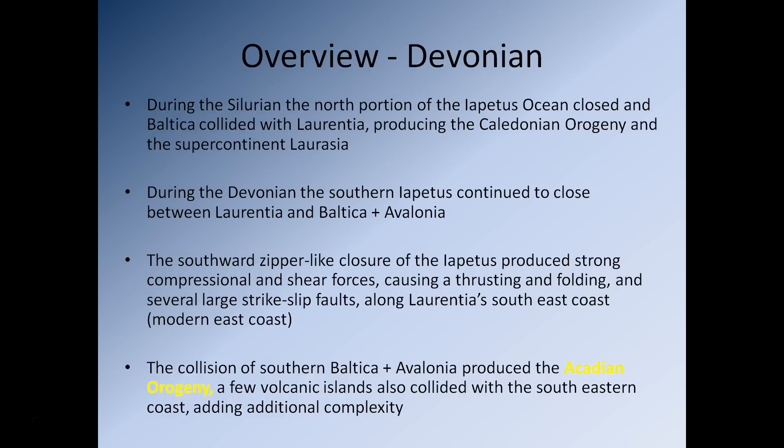Also importantly, attached to the southern margin of Baltica is the microcontinent Avalonia. So the southward zipper-like closure of the Iapetus produced strong compressional and shear forces, which caused thrusting and folding, and also the development of several large strike-slip faults along Laurentia's east coast. This meant we built up a very large mountain range caused by the compressional forces. Some of those stresses were transferred along what is now the modern east coast by very large strike-slip faults. This collision with southern Baltica, Avalonia, and Laurentia produced the Acadian Orogeny, further complicated by several island arcs also colliding with the modern-day east coast.